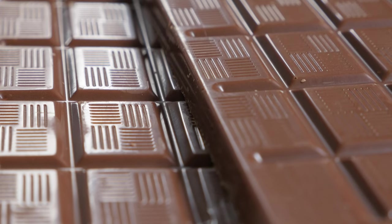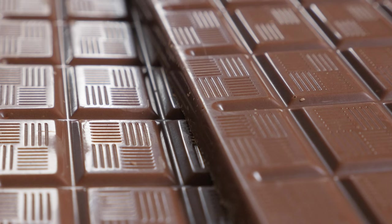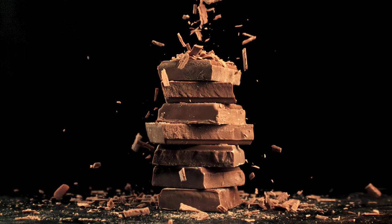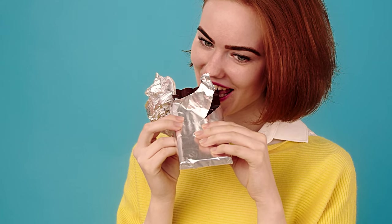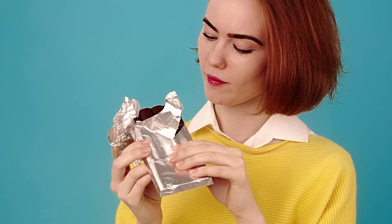First up, we have dark chocolate. Unlike regular chocolate, dark chocolate contains three times more antioxidants. These antioxidants, called flavonoids, help lower blood pressure by producing nitric oxide. So next time you're craving something sweet, reach for a piece of dark chocolate instead of a sugary treat.